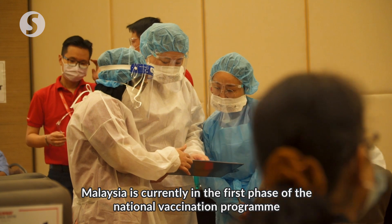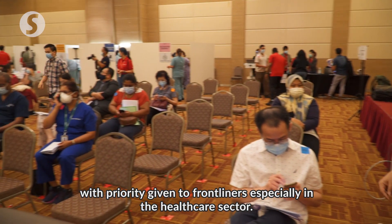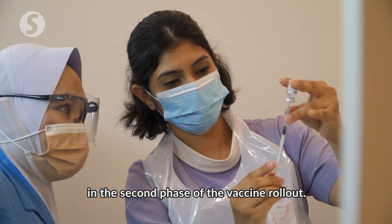Malaysia is currently in the first phase of its national vaccination programme, with priority given to frontliners, especially in the healthcare sector. The public is expected to start receiving their vaccination in April in the second phase of the vaccine rollout.